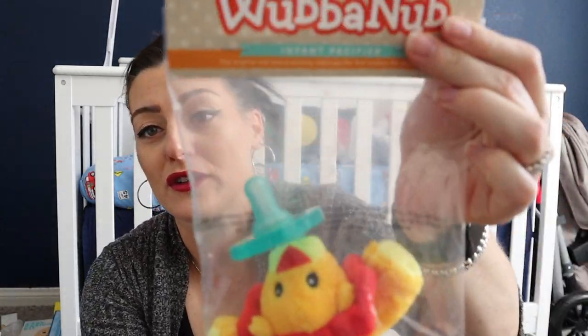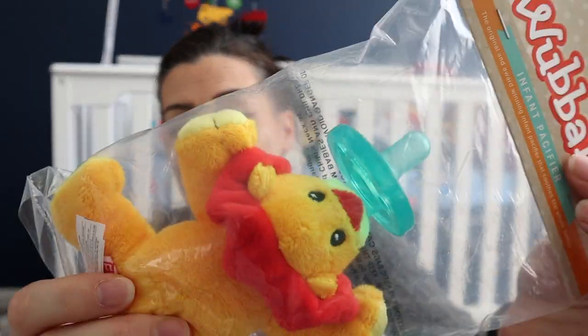Now moving on to pacifiers. I know some people use them, some don't — I got a ton. I used some with my daughter and it was so hard to get rid of when she was three. I think they're a necessity for me, so I've got a few different brands because you never know which one they'll like. Of course I got the WubbaNub — my daughter loved hers — I got him the little tiger.